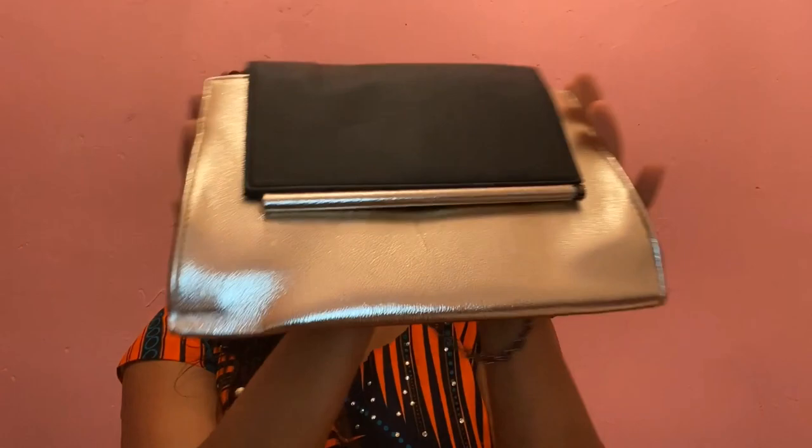So I got this bag from Primark and it's basically open like that inside, with a zip edge inside here. It's like a little rose gold color. It's not really showing that well on camera, but it's a really nice bag. I think I got it for like eight or maybe ten pounds — around that price range.